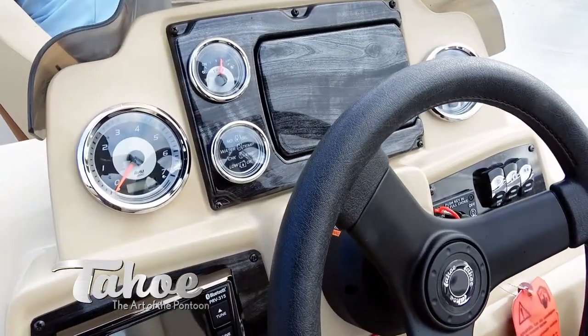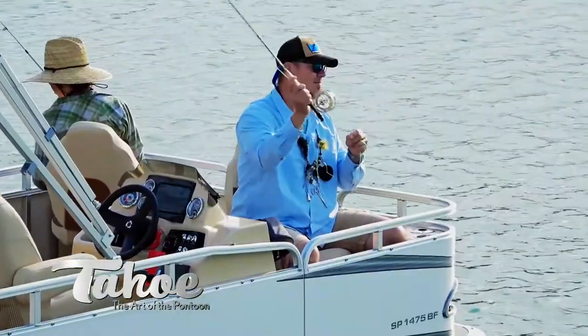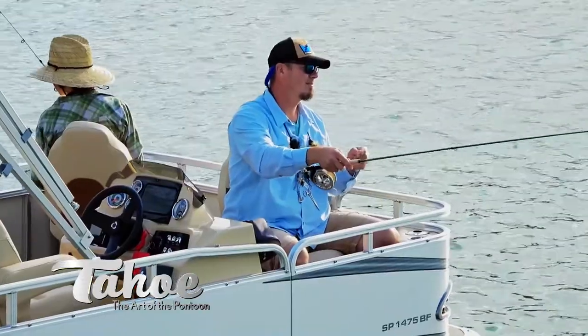So think big by thinking small, because you simply will not find a better pontoon for the money. And for more proof, consider these eight outstanding layouts.